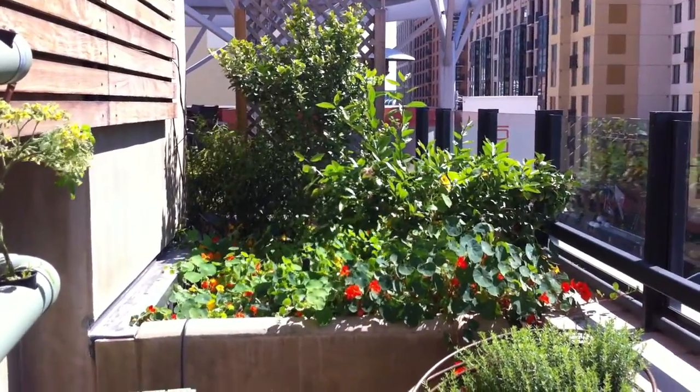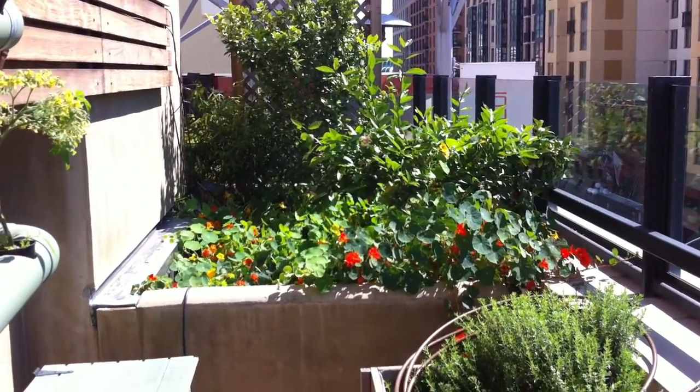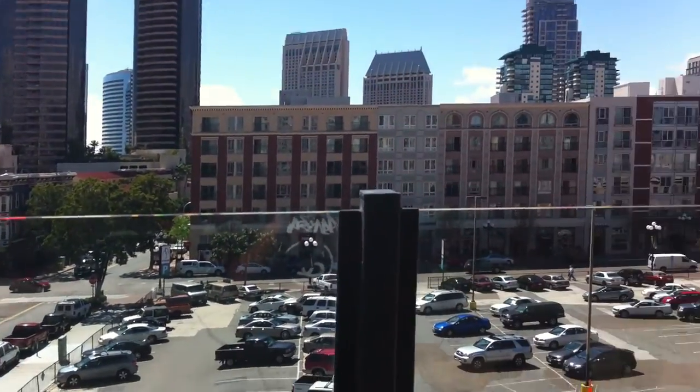Hey, it's Mark with Vertical Earth Gardens again. Sorry about the audio — there's a big air conditioner behind me for the hotel. But this is the view from J6, downtown San Diego.